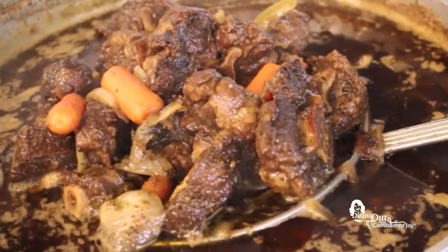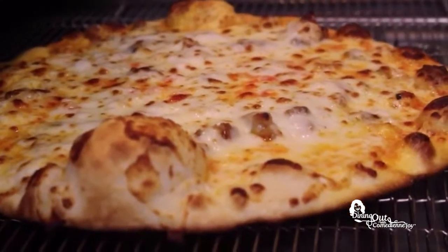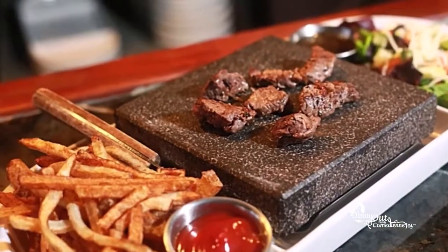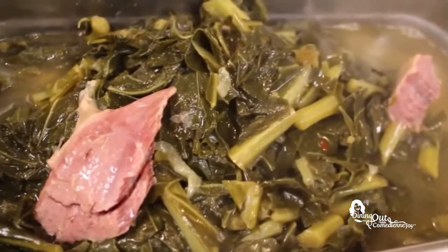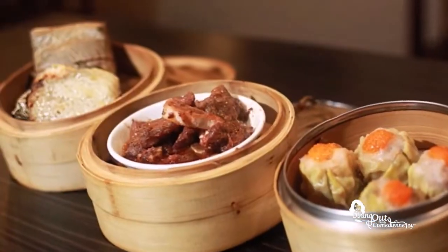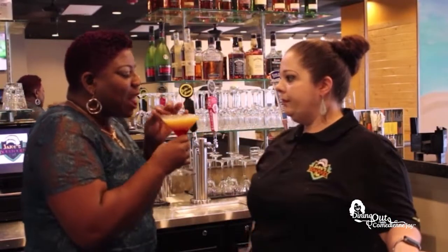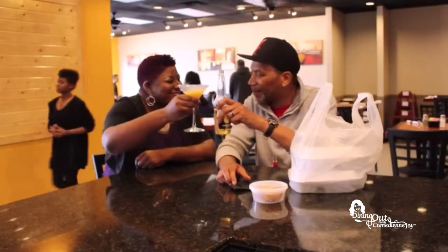If you are an extreme foodie and want to know where are the best spots to chow down in central Alabama, then get ready for Dining Out with Comedienne Joy. Joy takes you up and down I-65, 459, and all places in between. She searches out the best eats and the sweet treats, and she even has a little something to wet your palate. So get ready to get hungry as Joy makes your taste buds water.